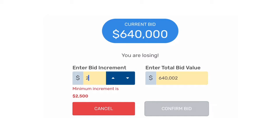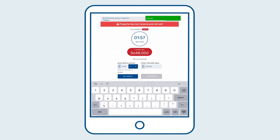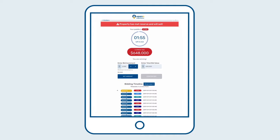Open Negotiation allows you to increase your bid above the minimum bid increment. This buyer makes an $8,000 bid and takes the lead. No other buyers can match the bid, so their strategy has worked.